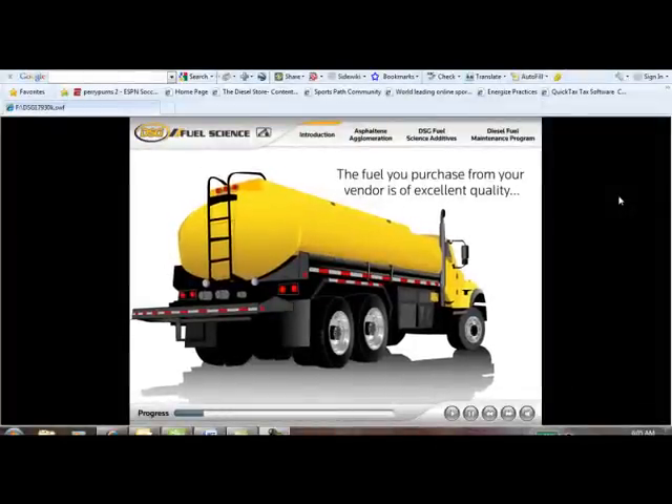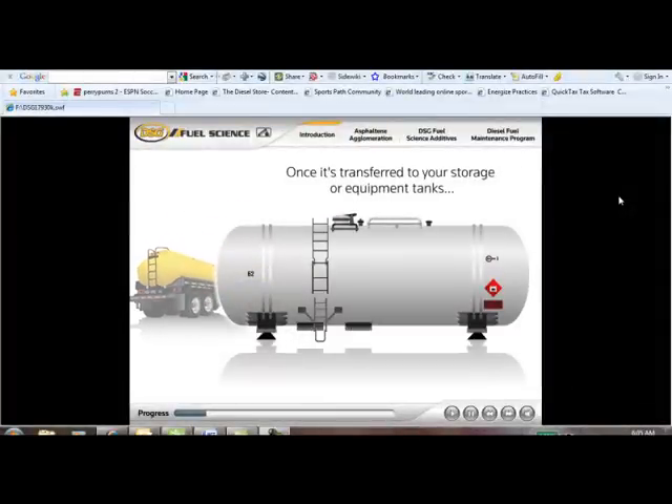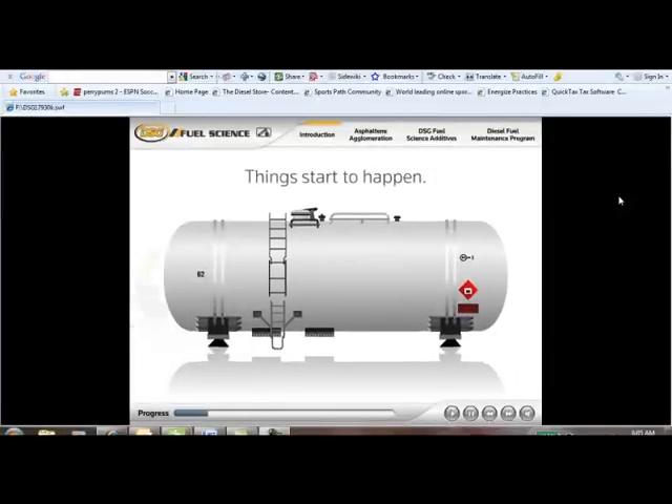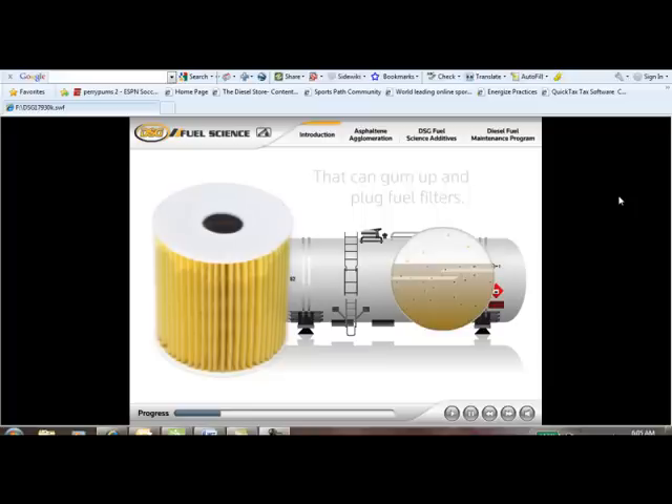While the fuel you purchase from your vendor is of excellent quality, meeting all fuel standards, once it's transferred to your storage or equipment tanks, things start to happen. A study by the University of Idaho found significant changes in the stability of diesel fuel over a period of as little as four weeks. The fuel can start to age through oxidation.